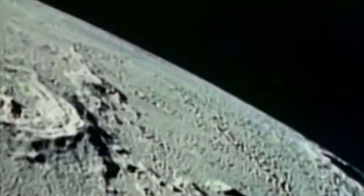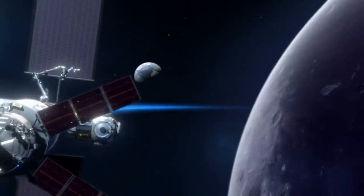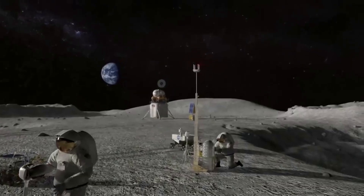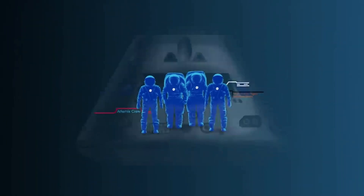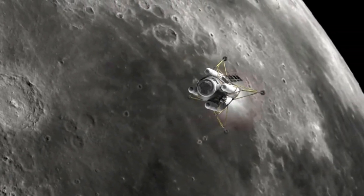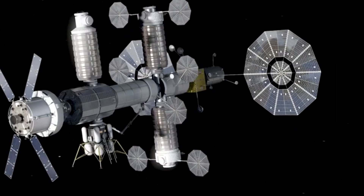NASA's human lunar exploration plans under Artemis call for sending humans to the surface of the moon and establishing sustainable exploration by the end of the decade. Working with U.S. companies and international partners is expected to uncover new scientific discoveries and lay the foundation for private companies to build a lunar economy. The agency will use what they learn on the moon to prepare for humanity's next giant leap — sending astronauts to Mars. This includes a space station named Gateway in orbit around the moon that will support human and scientific missions, and human landers to take astronauts to the lunar surface. Gateway is designed to operate autonomously as a deep space science outpost even without crew and will be built to internationally agreed-upon standards.